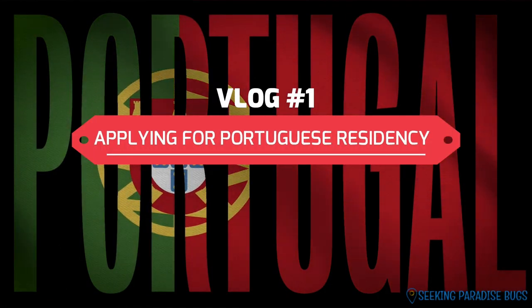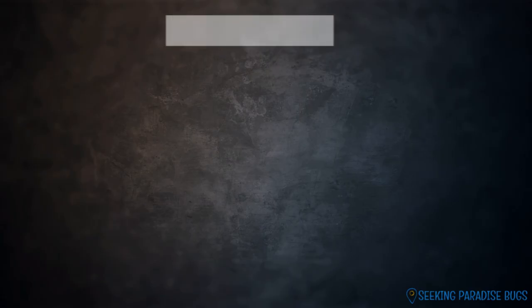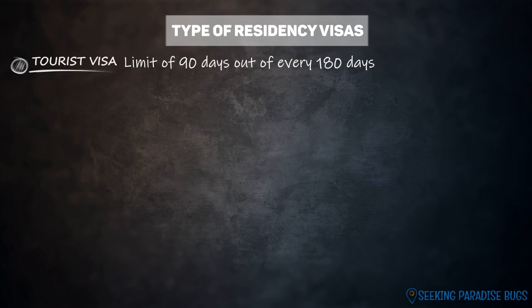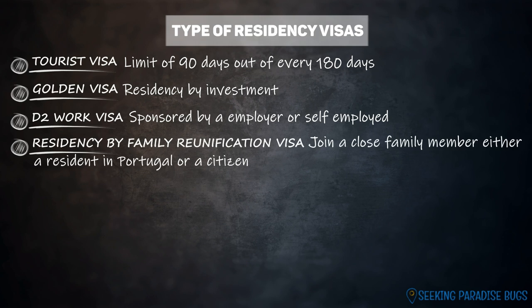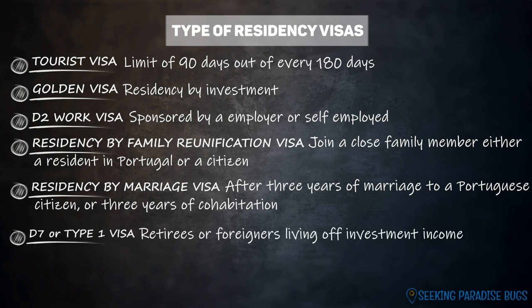After deciding on Portugal — if you haven't seen our video on why we chose it, check out the video link here — the next step was to determine the type of residency visa to apply for. Options include: the tourist visa, limited to 90 days out of every 180; the Golden Visa, which is residency by investment; the D2 work visa, sponsored by employer or self-employed; residency by family reunification, if you're joining a close family member who is a resident or citizen; and residency by marriage.